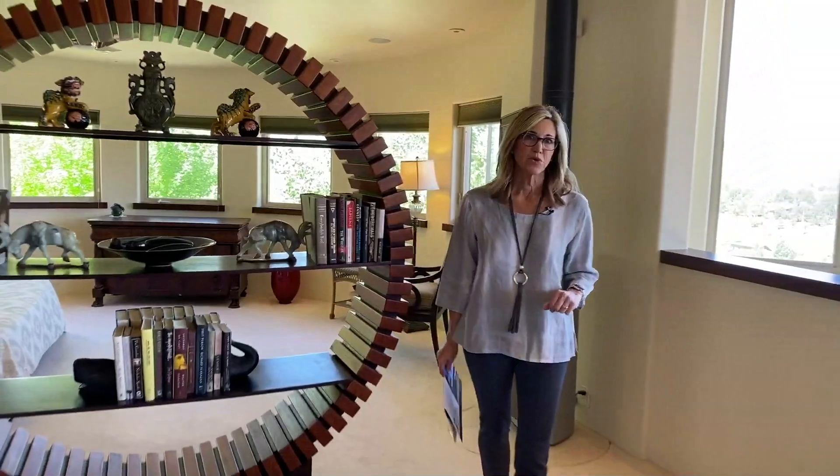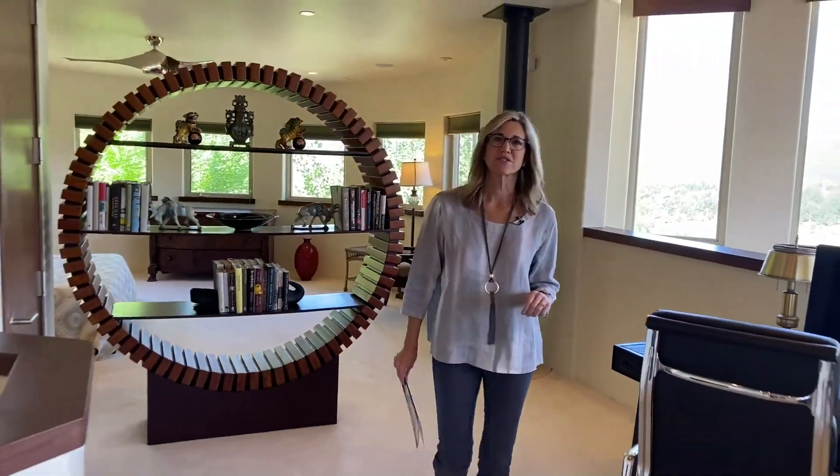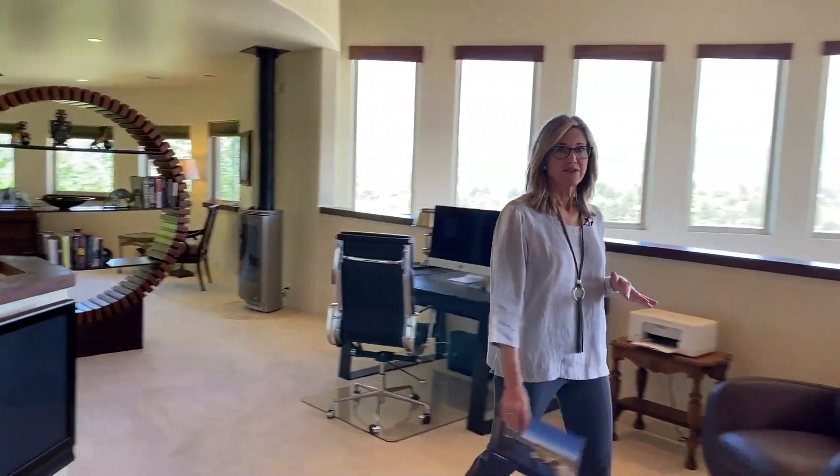The home does have in-floor radiant heat, as well as forced air and air conditioning on all levels.